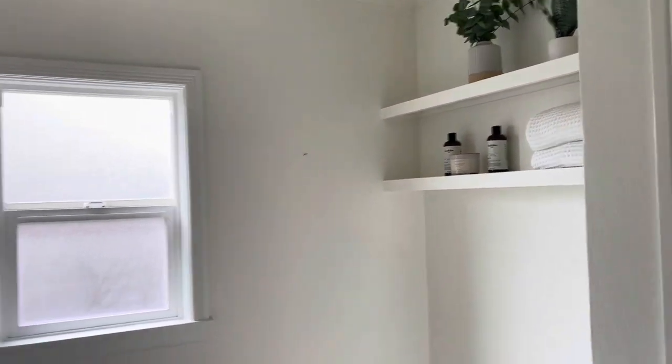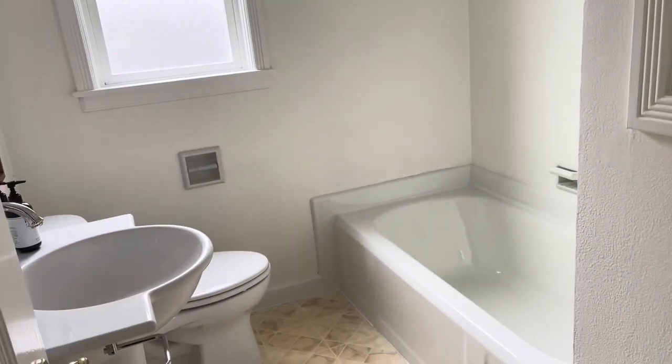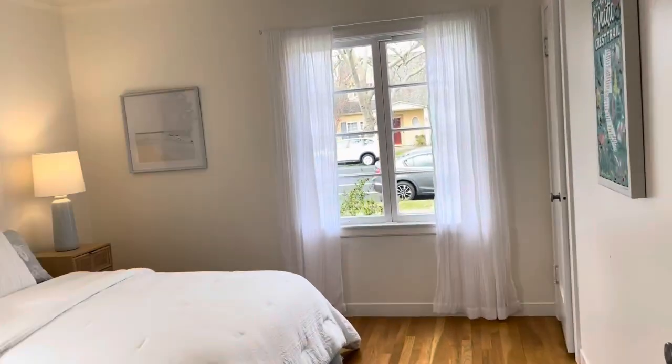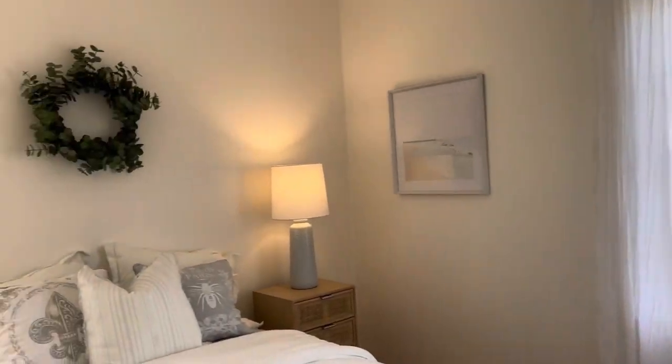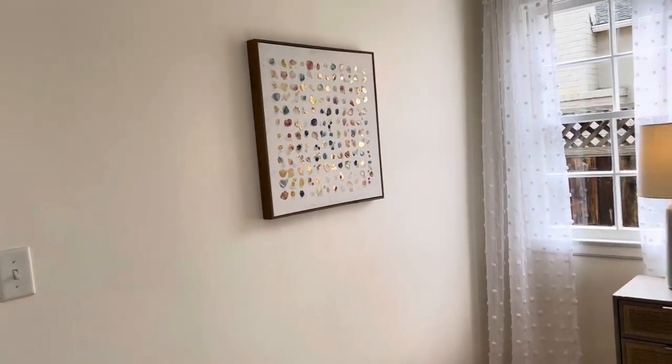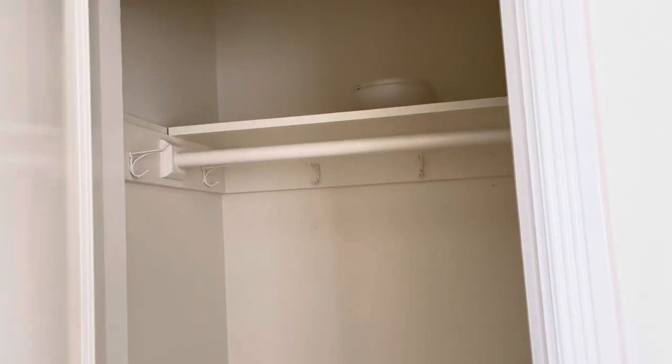When we leave there, we go into the bigger of the two bedrooms on this hallway. This bedroom has windows on two sides and enjoys such beautiful natural light throughout. It also has a big closet — it goes in and it's deeper than just the doorway.